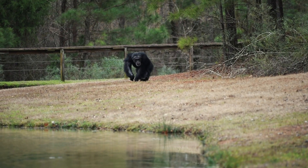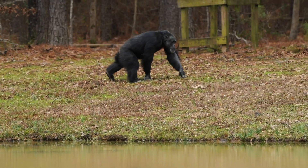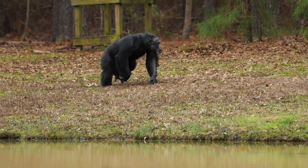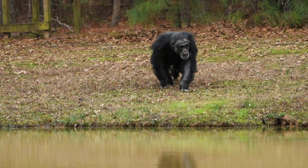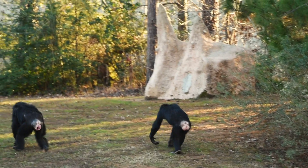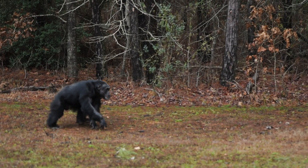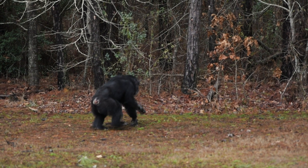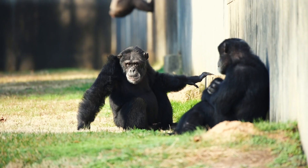Our chimps have different reactions when they first go into a habitat. Some of them are very excited — it looks like you're going into an open space, coming out of a door into woods. A lot of them will get excited, pant hoot in excitement, and hug each other because it's a really exciting moment. Then a lot of them will start to explore, go down towards the moat and check that out. Some of them are going to be a little more anxious because this is a brand new thing for them — they might not have seen such a wide open space before, which can be a little intimidating. But their caregivers are there to encourage them and help them build confidence, as well as their group mates who feel more comfortable going out.